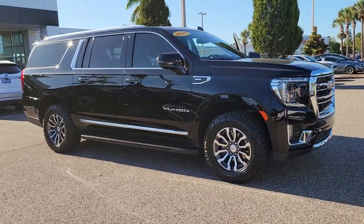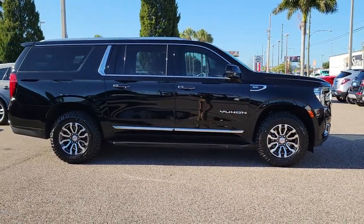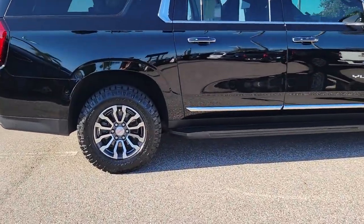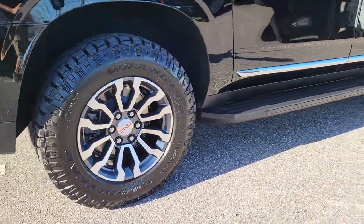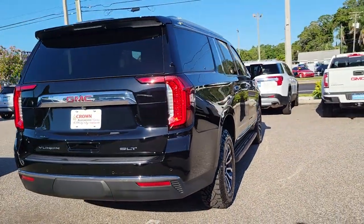Your next car could be the 2021 GMC Yukon XL. With less than 20,000 miles on the odometer, this vehicle provides excellent value. Make family hauling and towing easier and more comfortable than ever before in this outstanding Yukon XL.